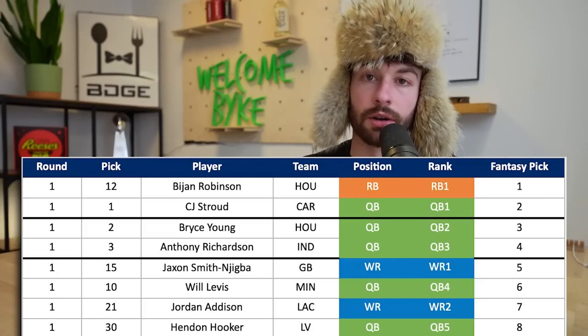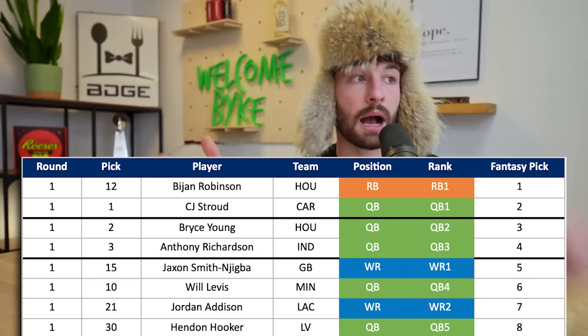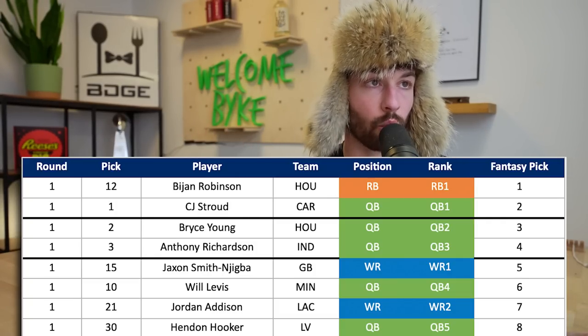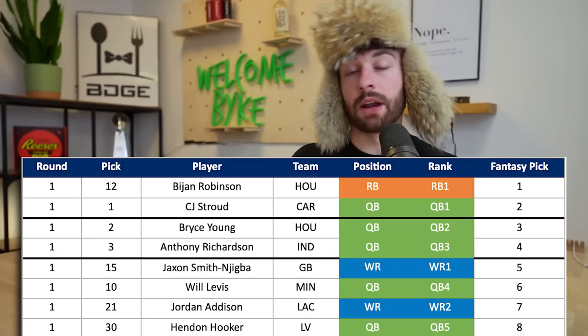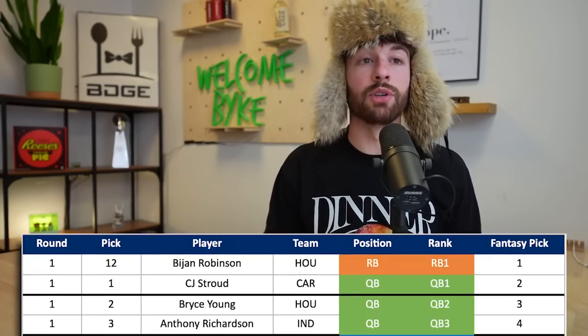This is the first time I've seen a mock where Hendon Hooker goes in the first round - he goes 30th overall to Las Vegas. The Raiders took Christian Gonzalez with their seventh overall pick and traded up to pick 30 for Hooker. If Hendon Hooker goes in the first round, he deserves to be an early pick in super flex rookie drafts. He's my 1.08, the fifth quarterback off the board, with first round capital. I'm okay letting him sit and seeing what he becomes.